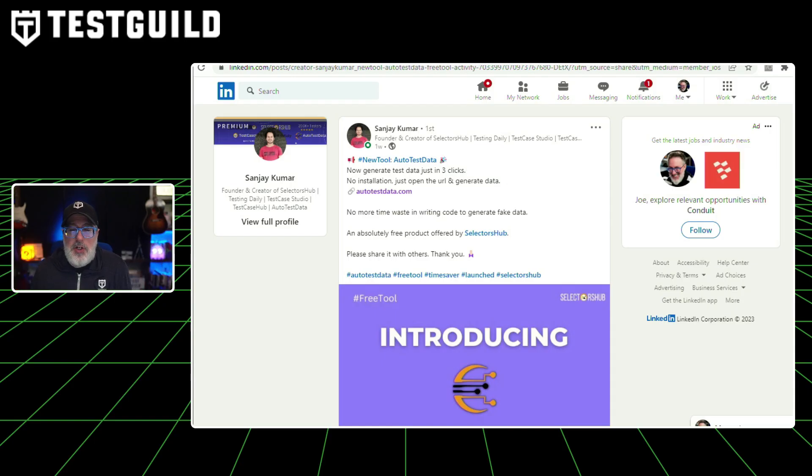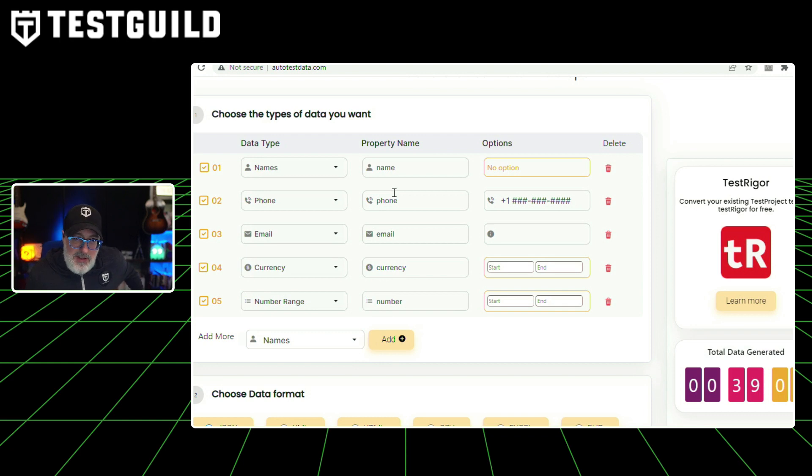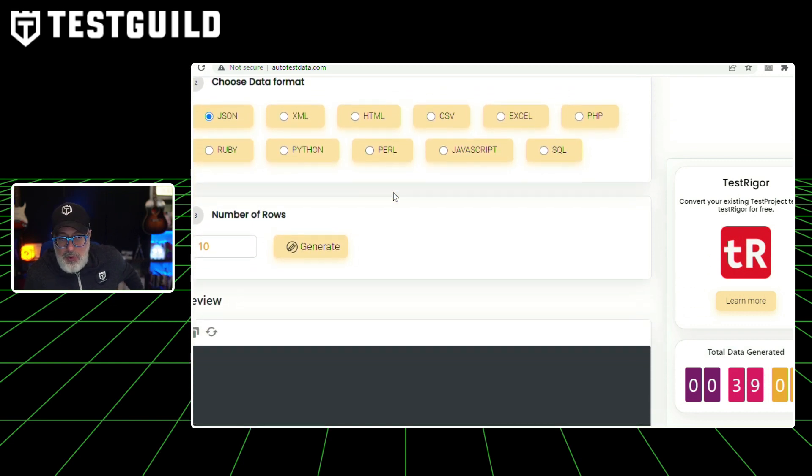We've talked about open source and vendor tools — how about free tools? This next solution is by Sanjay Kumar, who keeps releasing tools to help with your testing efforts. The new tool is called Auto Test Data, and it generates test data in just three clicks — no installation, just open the URL and generate data. No more wasting time writing code to generate fake data. It's absolutely free and offered by the folks at SelectorsHub. Go to autotestdata.com, choose the type of data, the property name, and the options, select how many rows, export it, and use it in your tests. Test data is really critical for any type of test automation effort.